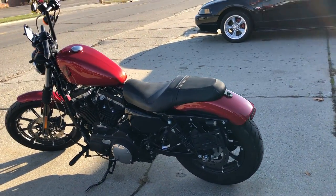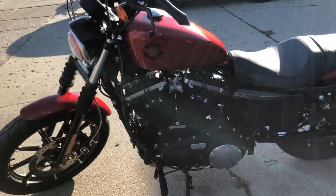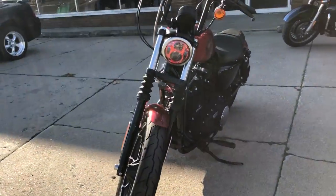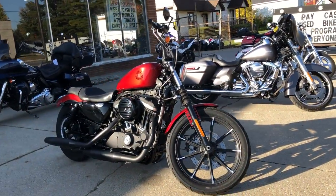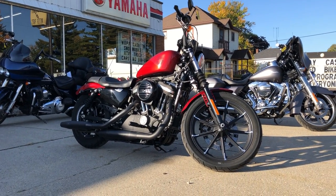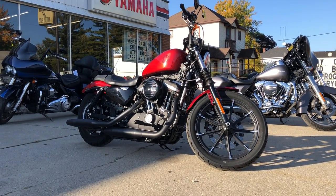This one here is a 2019 883 Iron for sale. Only 3,455 miles. Comes in that wicked red with the blackout package. You've got a daymaker headlight. This thing's super clean, one owner. Got a warranty available, guys. This one was just serviced here at the dealership and ready to go. Give us a call, we'll get it done at 810-648-9500.